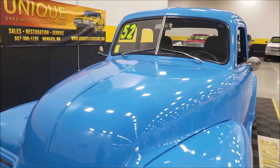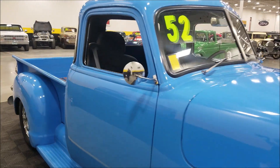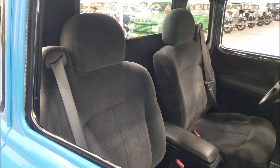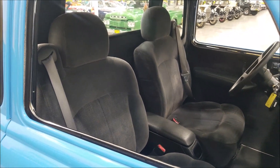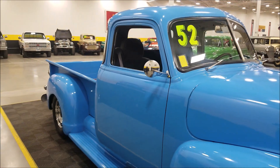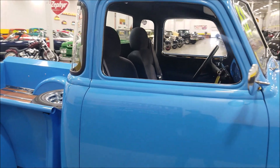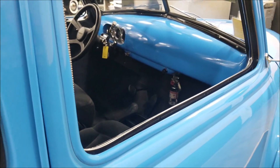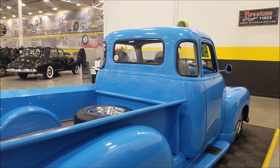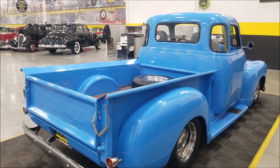It has a nice stance to it. The interior features later-model GM bucket seats — out of a mid-to-late 2000s Sierra, Silverado, or Tahoe — with seat belts incorporated into them. It also has a nice center console and a column shift. Let's start it up and check out the interior and engine bay.